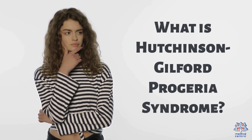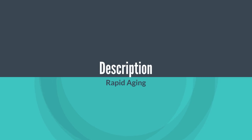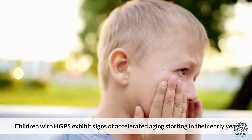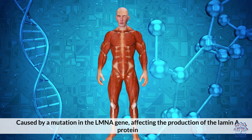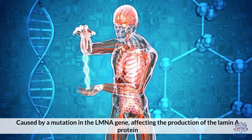What is Hutchinson-Guilford Progeria Syndrome? Children with HGPS exhibit signs of accelerated aging starting in their early years. It is a genetic disorder caused by a mutation in the LMNA gene, which affects the production of the Lamin-A protein.